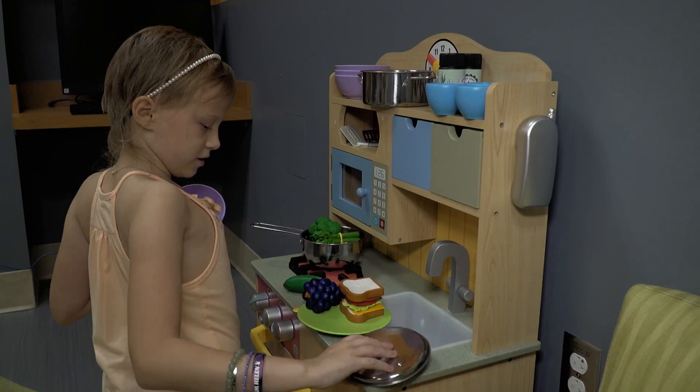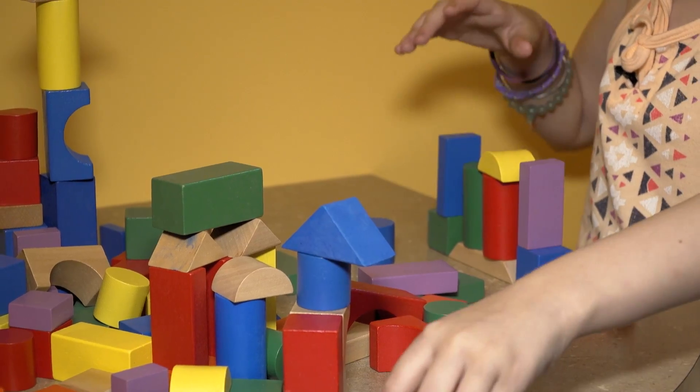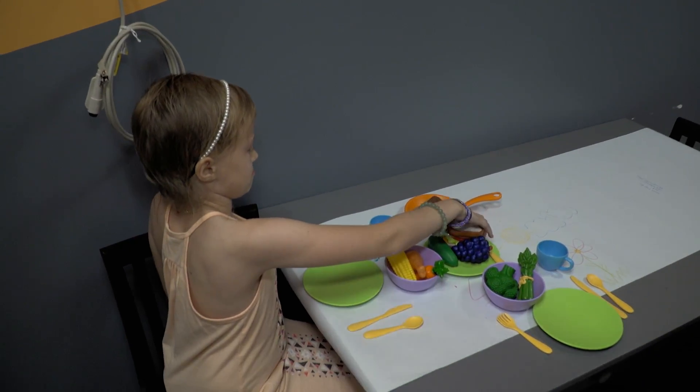I think having this pediatric playroom is critical in Sibley Memorial Hospital. To have a space that's decorated in colors and themes and has inviting toys makes this a place where they don't feel intimidated.